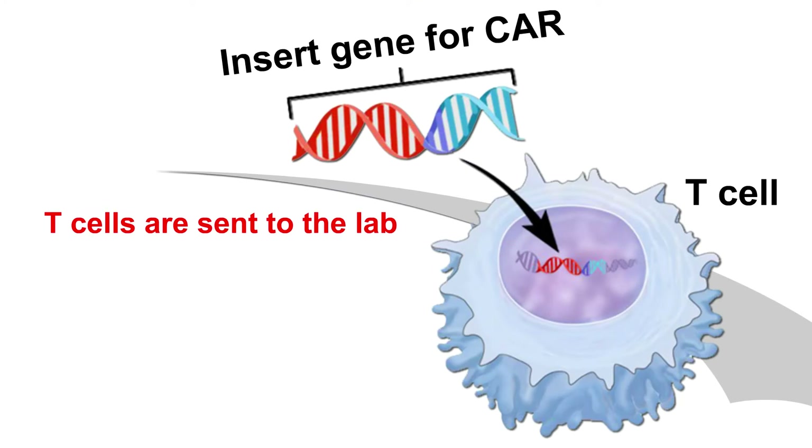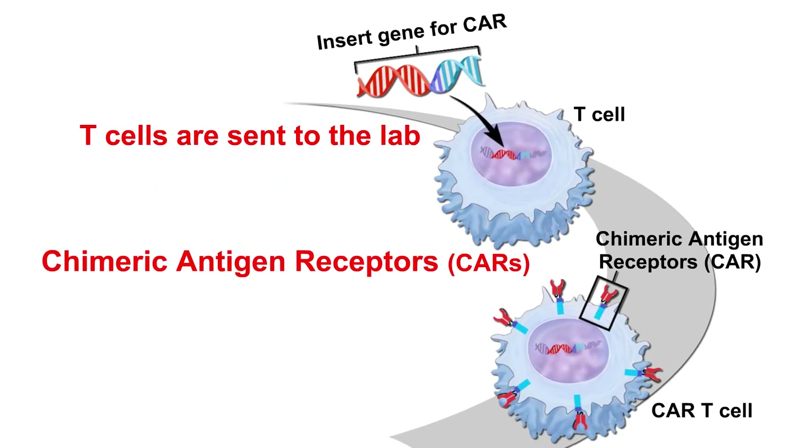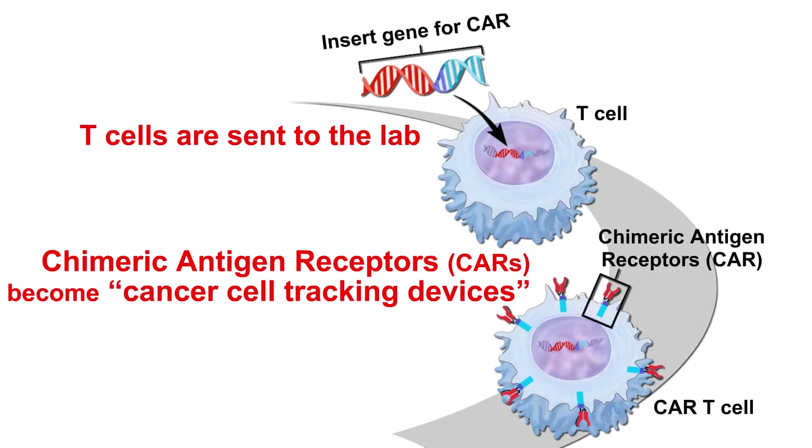Step 2. Your collected T cells are sent to a lab. There, chimeric antigen receptors, or CARs, are inserted into them, making them CAR-T cells. The CARs are like a cancer cell tracking device — they will help your T cells find and destroy cancer cells.